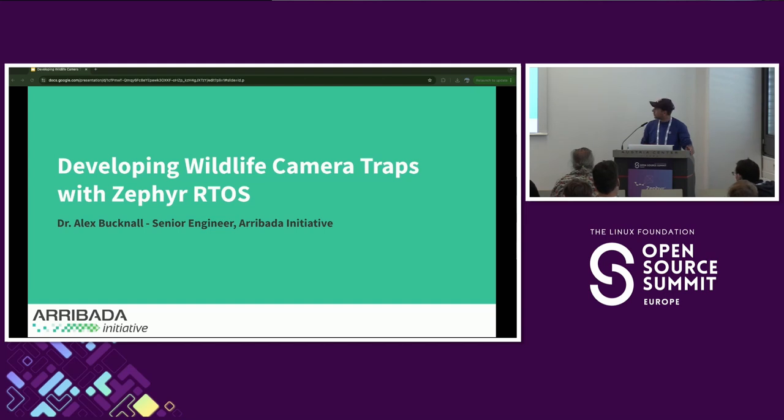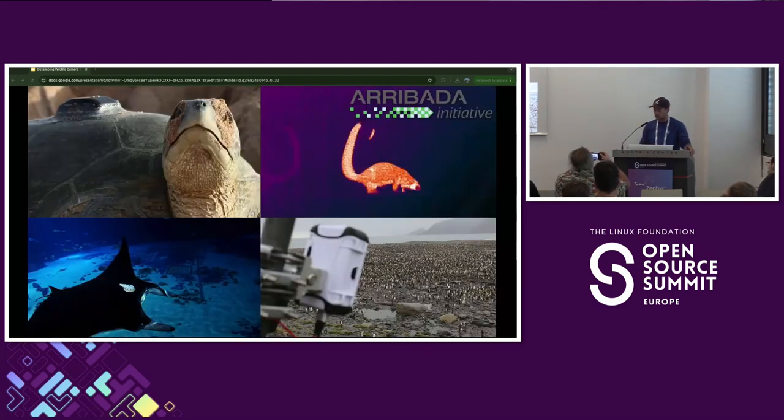I'm Alex. I work for an organization called the Arabada Initiative. We're a non-profit organization specializing in developing open source technologies for good. We've helped partners all over the world build weird and wonderful things, ranging from satellite trackers on the backs of turtles through to thermal traps tracking the arboreal movements of pangolins in the Cameroonian rainforest, through to non-invasive active suction tags for manta rays and penguin colony monitoring nest cameras in Antarctica.